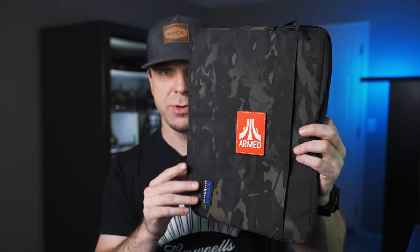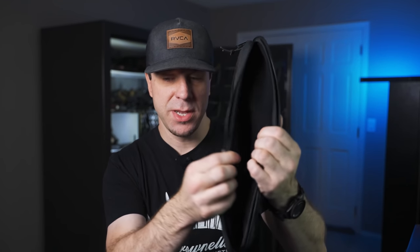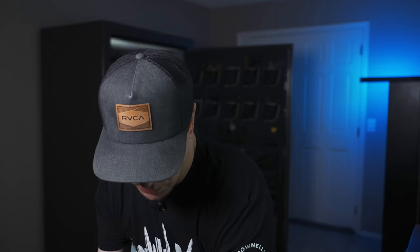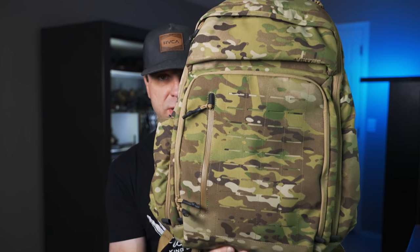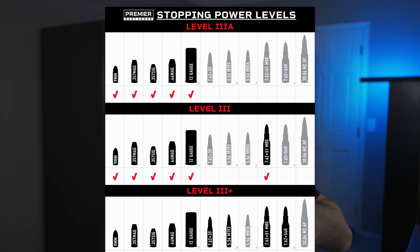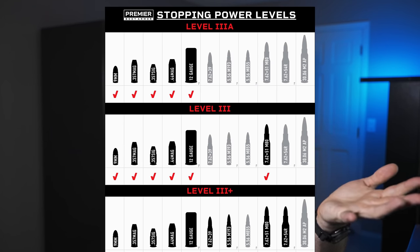I've got a couple of different products that we're testing. One is their Level 3A laptop case — this comes in multiple different colors. This one doesn't have the plates in it because I took them out, but this one does have the plates in it, as you can see. All of these plates are Level 3A, meaning they can stop all handgun rounds. On their website, they claim it will stop 9mm, .357 Mag, .357 SIG, .44 Mag, and 12-gauge shotgun.